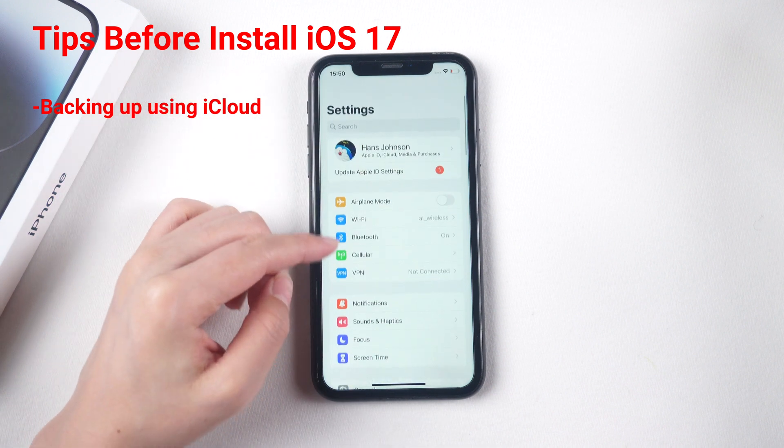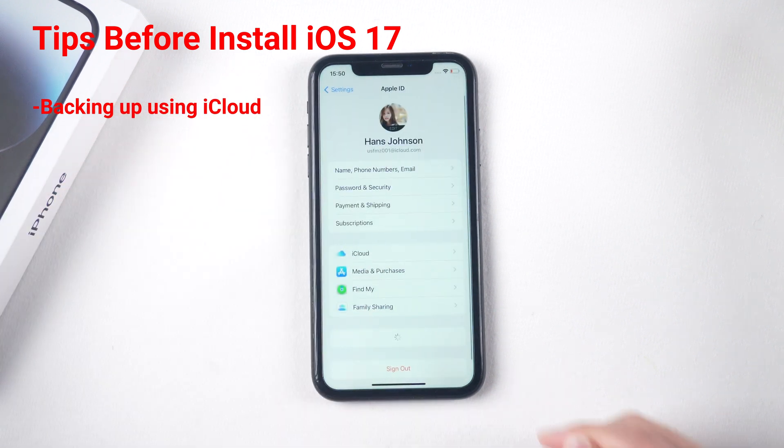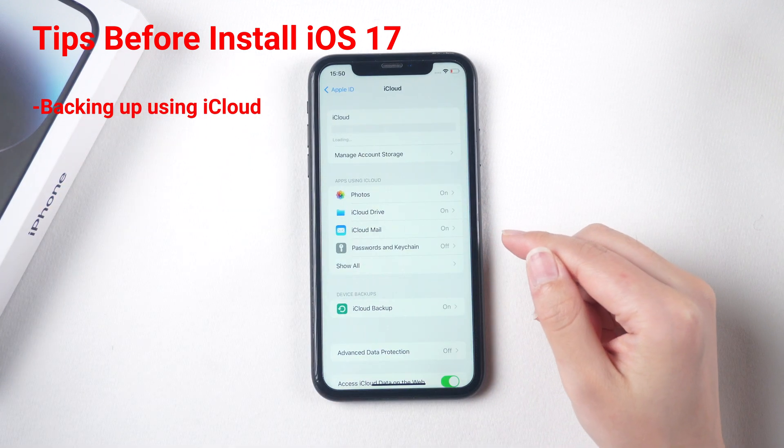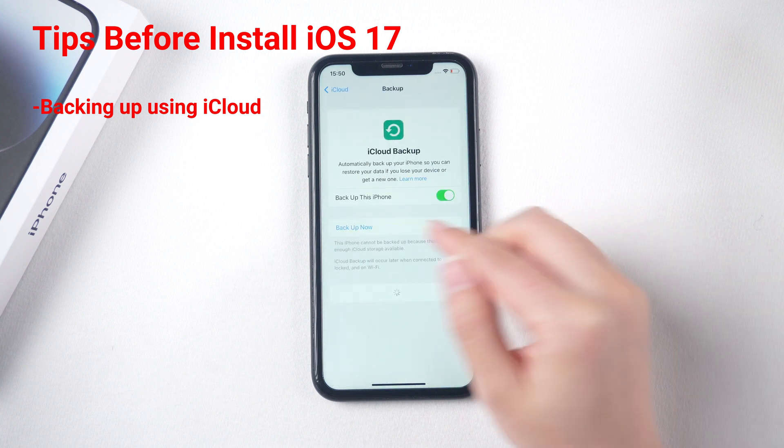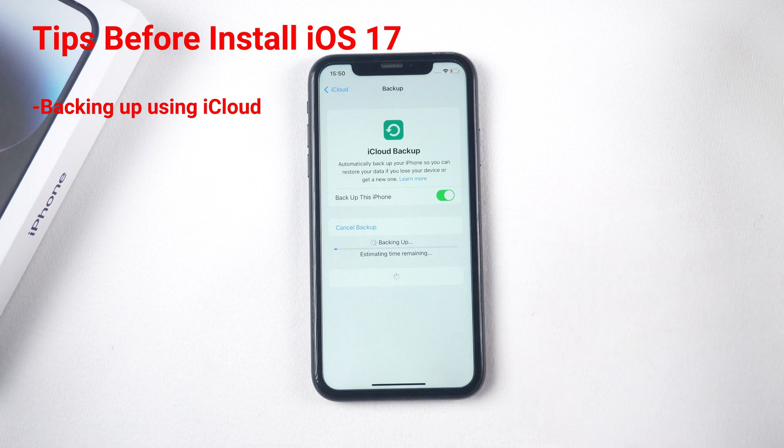Backing up using iCloud: Go to Settings > Your Name > iCloud > iCloud Backup. Turn on iCloud Backup. Tap Backup Now and wait for the backup process to complete. To ensure that your iPhone is backing up regularly, make sure that iCloud Backup is turned on and that your iPhone is connected to Wi-Fi.